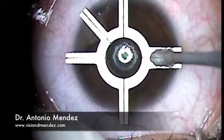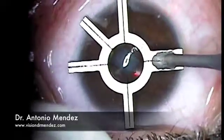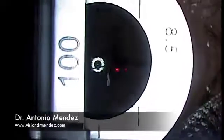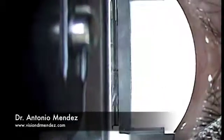Nearsightedness, farsightedness, and astigmatism can be corrected with LASIK. Here at the Mendez Vision Institute, we use state-of-the-art equipment, like the MedLogix ML7 microkeratome, to perform a perfect 100 micron flap, which only takes a few seconds as you see in the video.